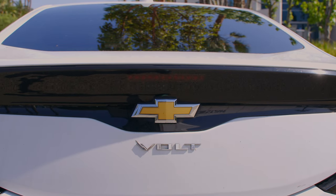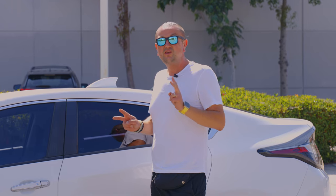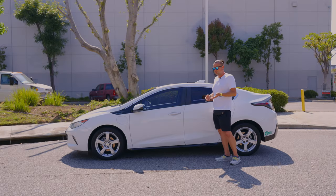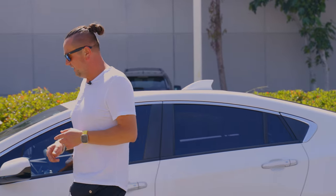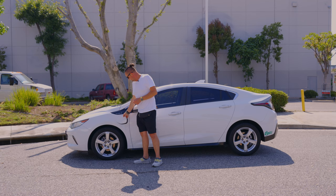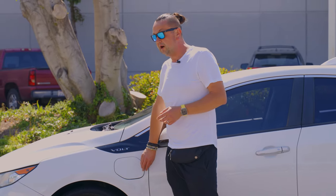Today I'm going to talk a little bit about the Chevy Volt, which is discontinued right now — that's the 2017 model. There are only two trims available used: the base LT and the Premier, which is fully loaded. This car has a battery and it's a plug-in, so you can charge it and drive on the battery only.